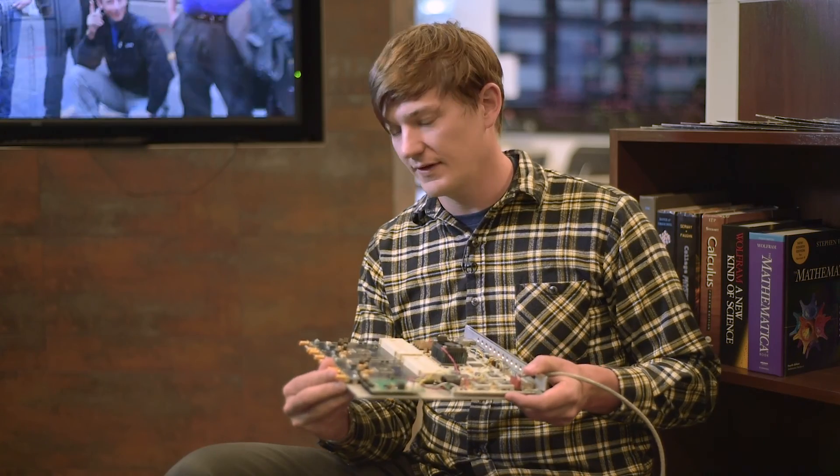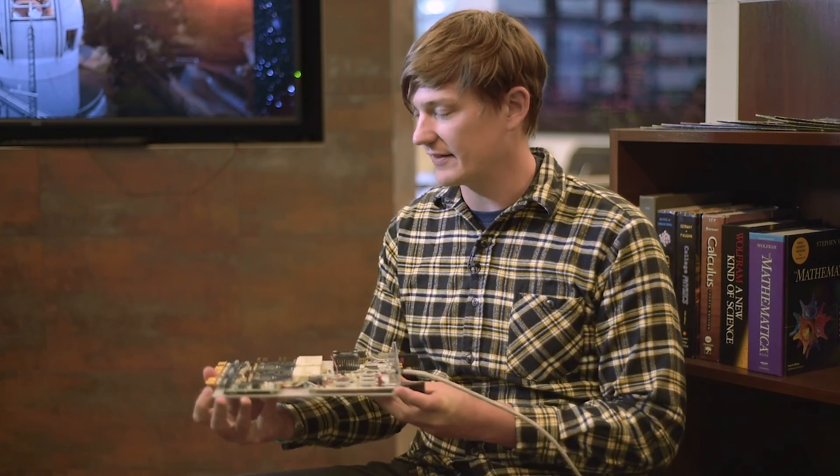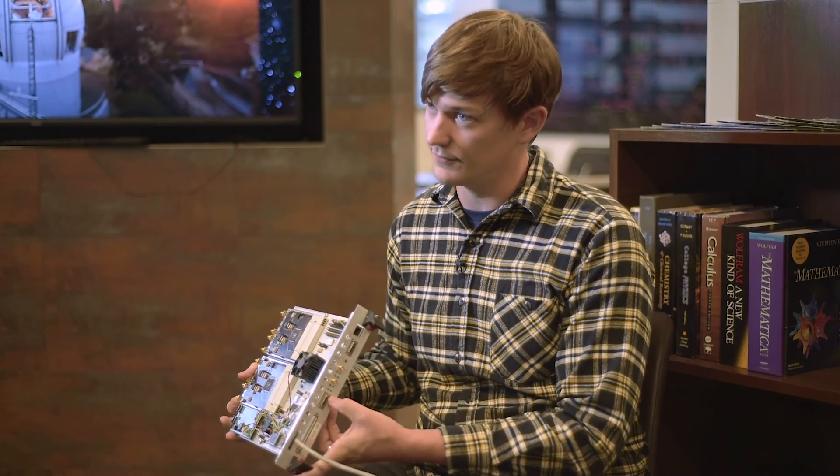What this board does is take a signal coming in on a coaxial cable and convert it into a signal that goes out on an Ethernet cable — so it takes an analog signal and converts it to a digital stream.